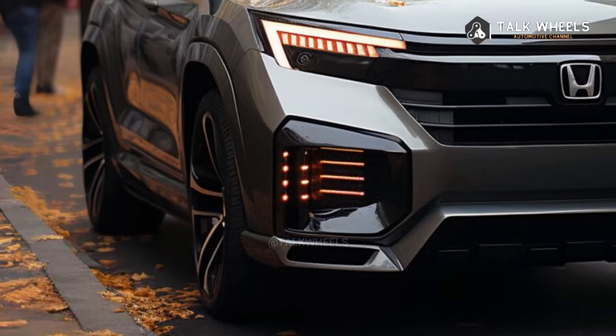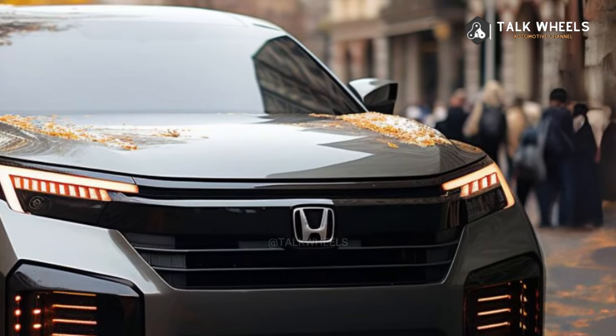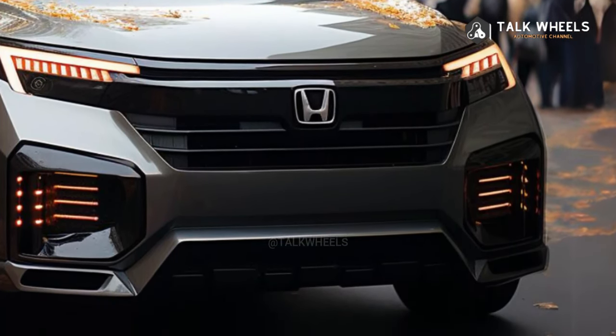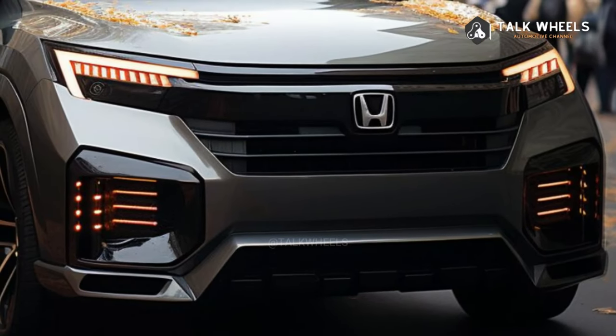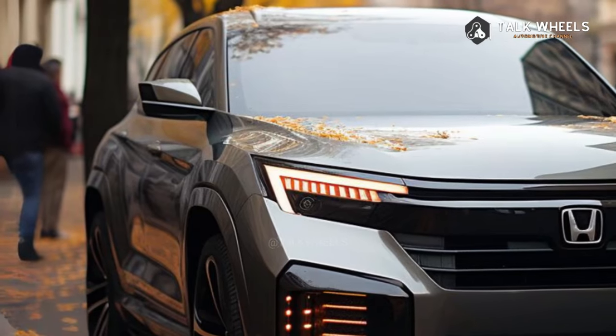The massive, boxy 2025 Pilot is evidence that Honda has finally shed its image as an automaker that fails to deliver when it comes to the outside design of SUVs. The three-row vehicle is fast enough thanks to its V6 engine and quick-shift gearbox, but it might be much quicker with additional torque.